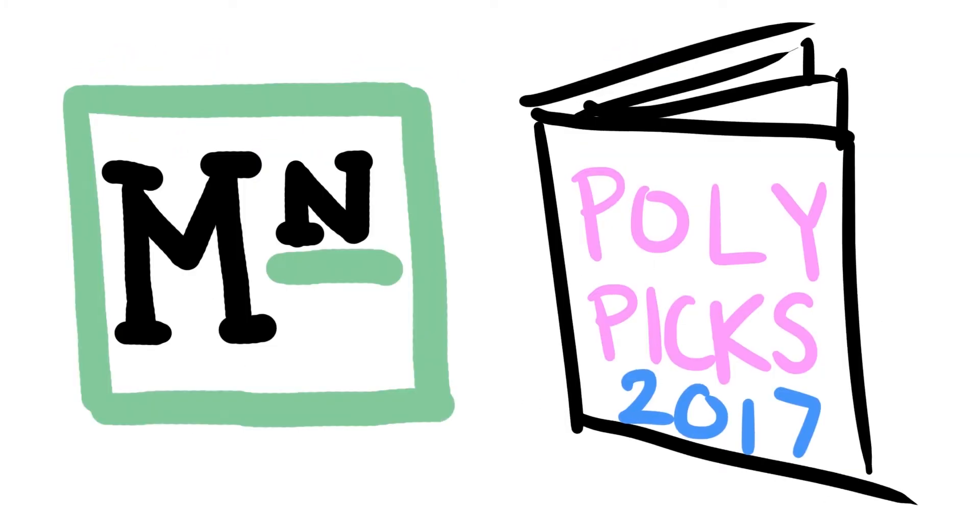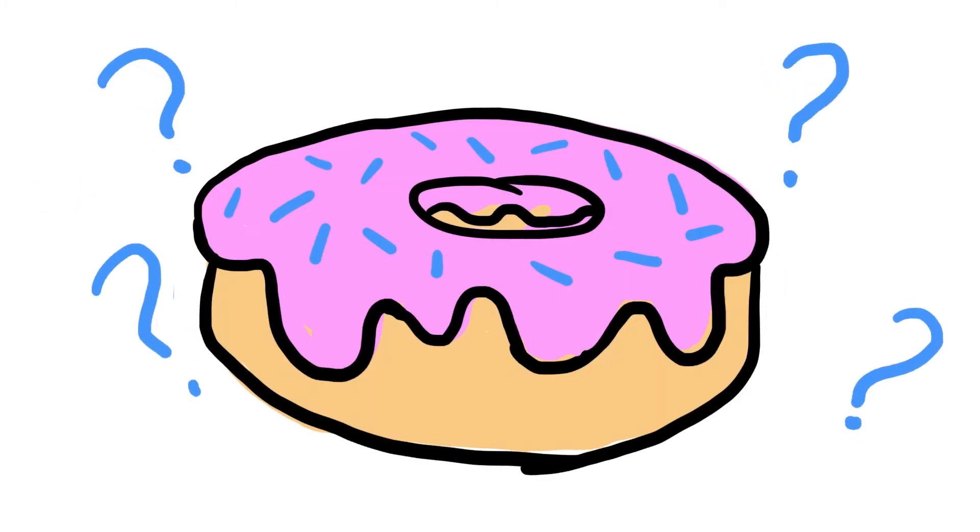Recently, this year in PolyPix 2017, Mustang News rated Slow Donut Company as the number one place to grab late night food. While we donut lovers totally agree, we wondered what makes Slodoco really stand out?